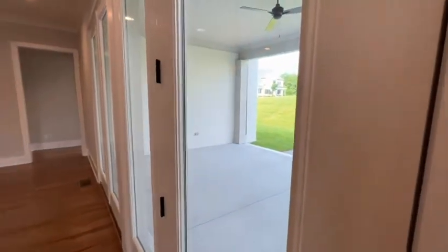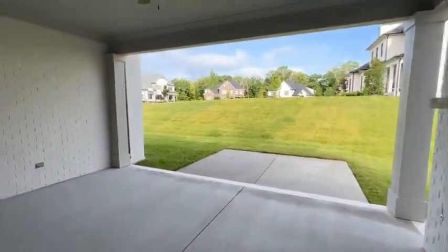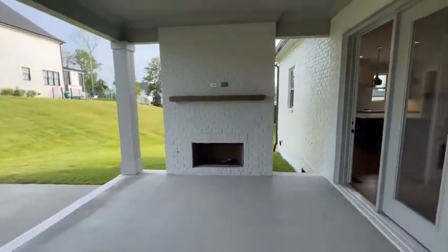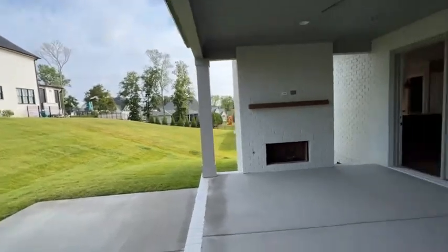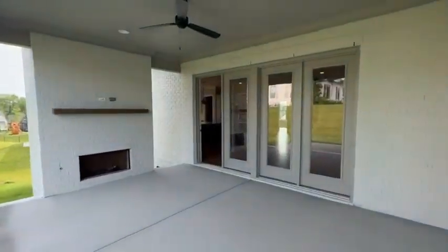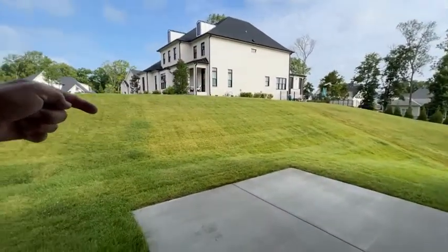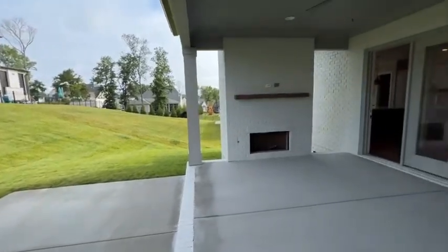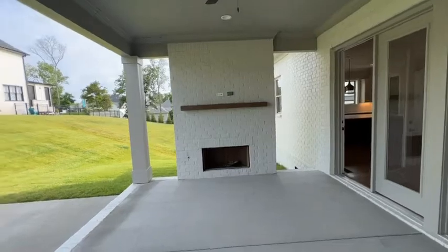Go outside and show you the back area here. Great back covered patio area and this could easily be screened in too. We're starting to trend more towards a buyer-friendly market, so we might be able to negotiate a bank of trees along this little hillside here for a little more privacy from the neighbor next door. You could screen this in and give yourself almost a three-season room.